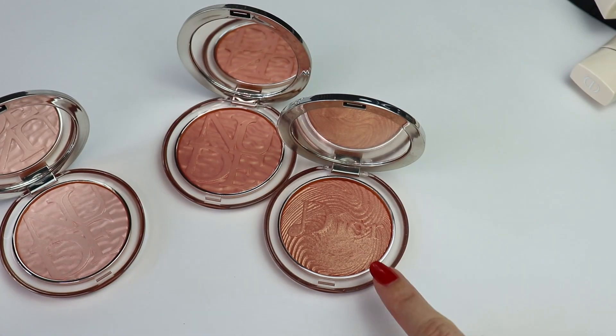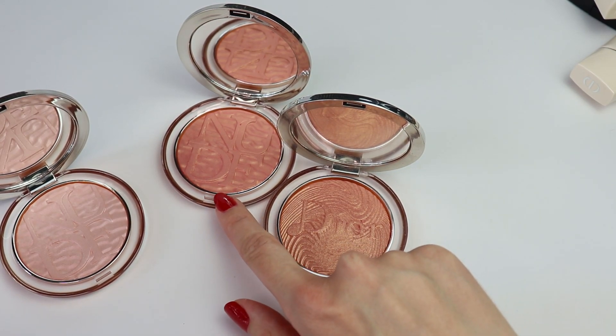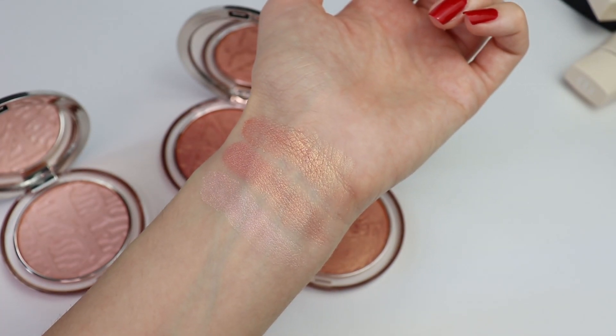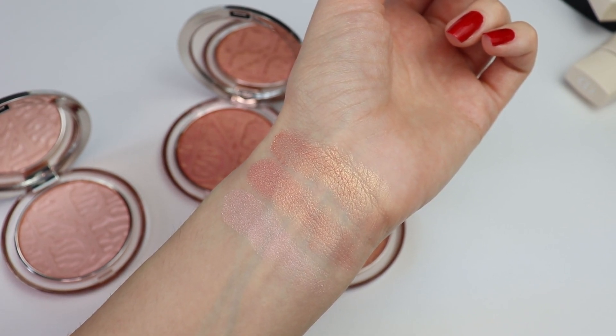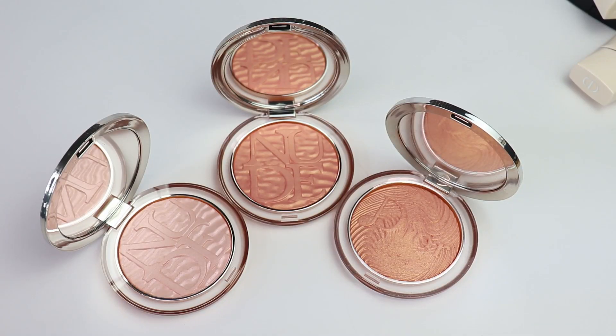Last year I showed you how this highlighter looks on the eyes and it looks beautiful used as eyeshadow, so I think this color can be used very successfully as an eyeshadow too. I'm definitely going to show you more looks using this makeup collection, and I can't wait to get my hands on the eyeshadow quints because they look absolutely gorgeous. Thank you so much for watching - please subscribe, give this video a big thumbs up, and I hope to see you in my next video!